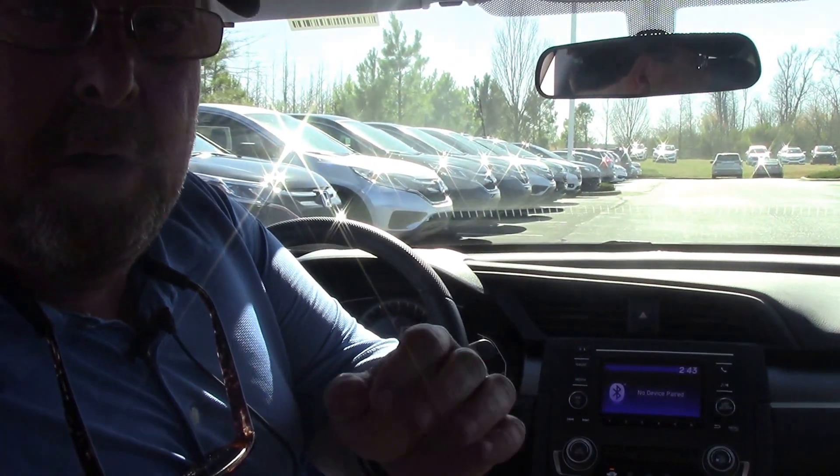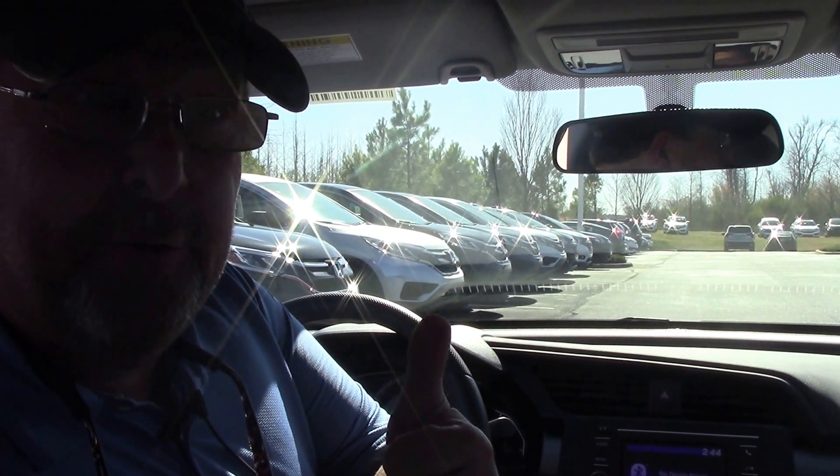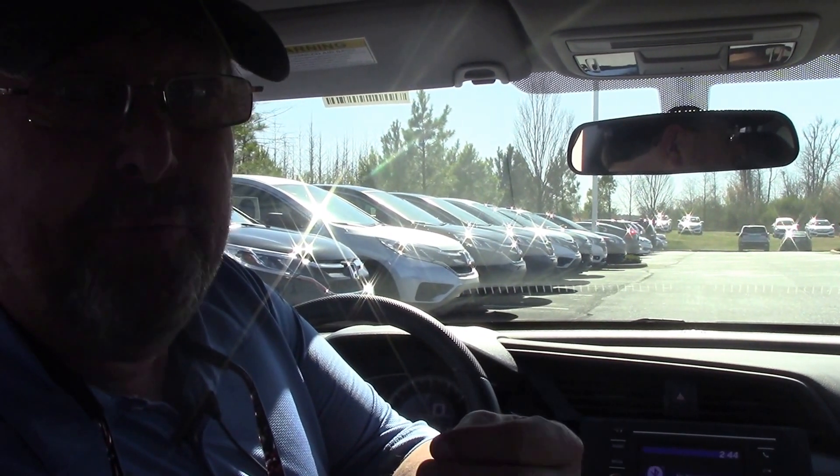So if you're looking for a great deal, come down and ask to speak to Brian Fishel. And you know my motto — I'll always treat you like family.